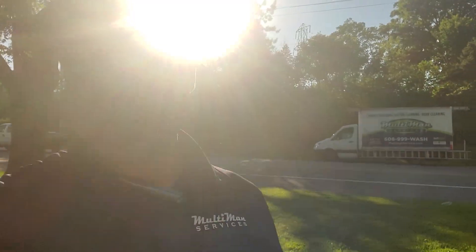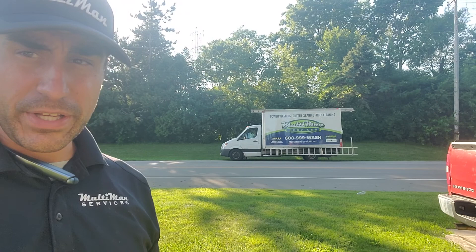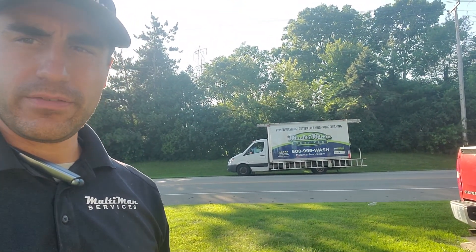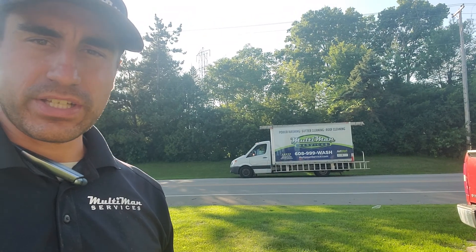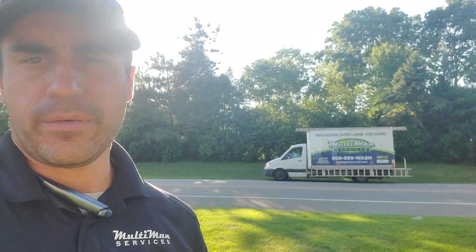That's Multiman Services. Thanks for having me here to give you an estimate. Any questions, don't hesitate to give me a call on my cell at 815-520-6020, and take a look at the packages down below — you'll be able to pick the best level of clean for you and we'll get you scheduled. Thank you.